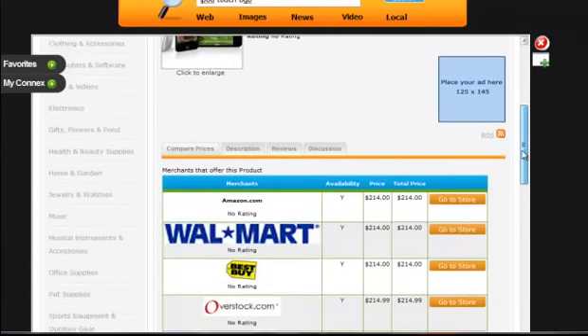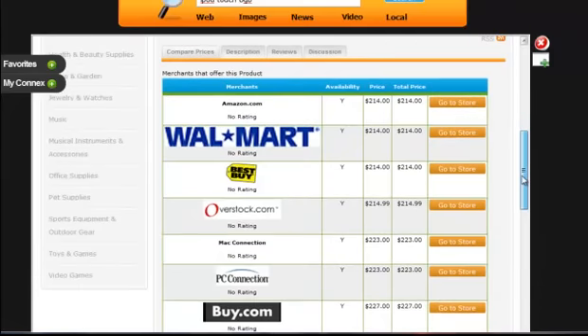Now you can see that I can get details on exactly where I can get that. I can go right here to my local Walmart and purchase it for $214 — I could just drive over, it's two or three miles away. I can also go to my local Best Buy, which is in the same area as Walmart, and purchase it for $214. And I can purchase it online at Amazon as well. So I've got the option of going local or purchasing online.